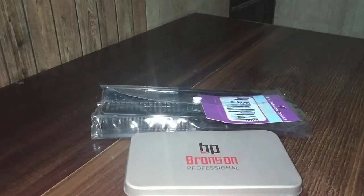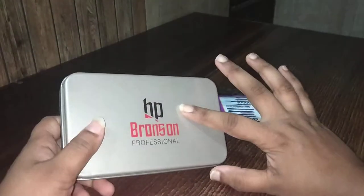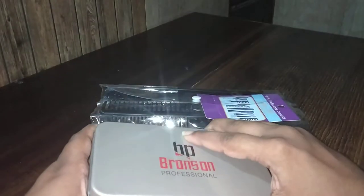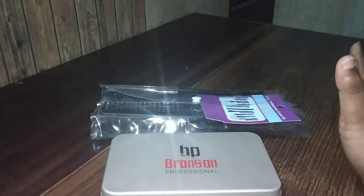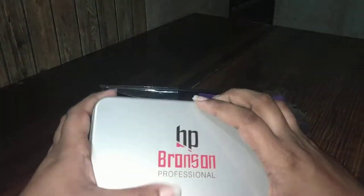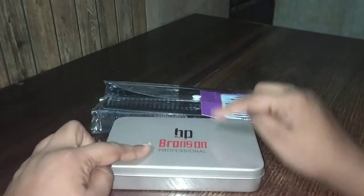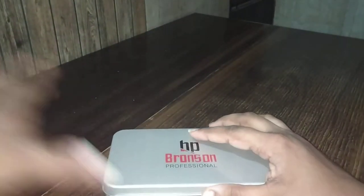Hi guys, welcome back to my channel. Today I'm going to review BP products — both are BP products. This is a very well-known company that makes a set of brushes and a set of nail and medical particular sets. I purchased this from Nika — this is the brush set and this is the comb set. We'll see them one by one.